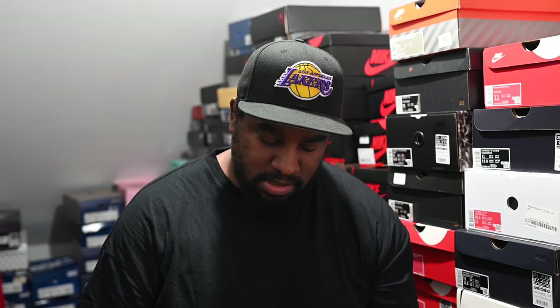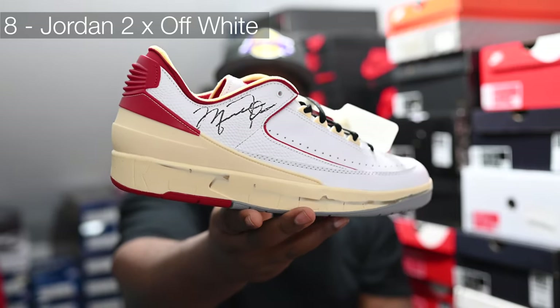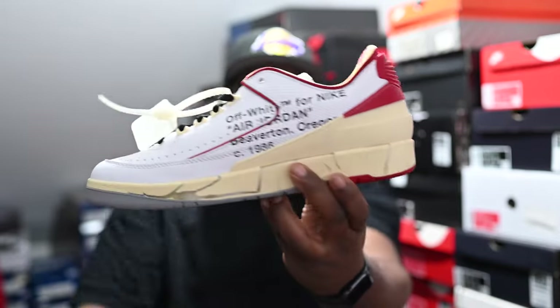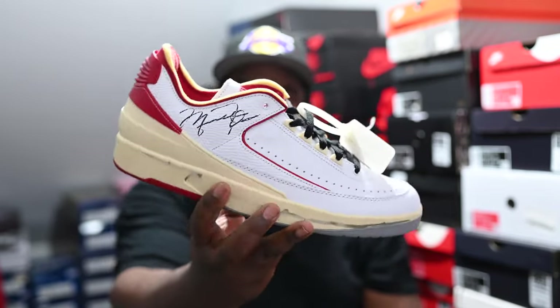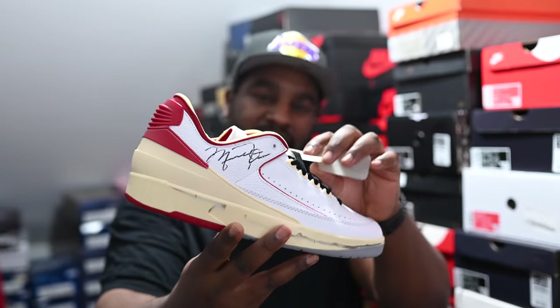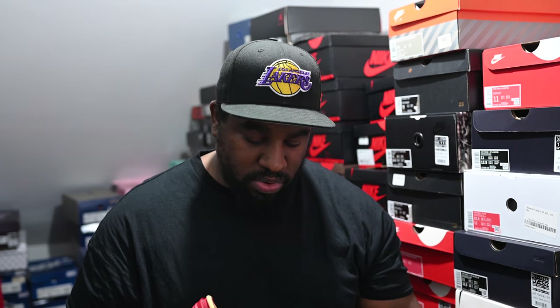Number eight — a bit of a sad one — because this is the last shoe that Virgil made. It is the Jordan 2 Off-White in the white and red OG colorway. Absolutely crazy what he's done with this pair. Super sad what happened to the man himself — to think he was going through all that madness in his life while bringing out all this work. RIP to a legend for sure. We did a whole episode on Virgil on the podcast — worth checking out.